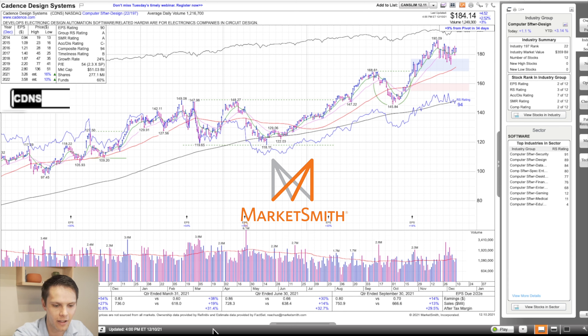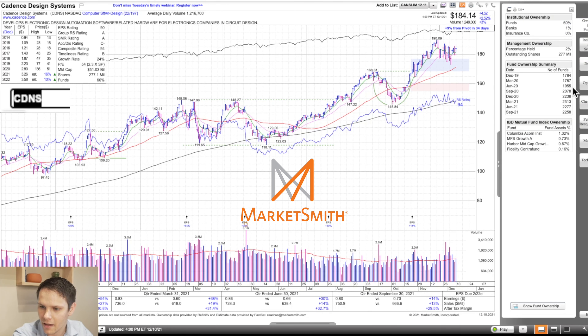Taking a look at earnings: up 54, 38, 30, and 14 — improving earnings but at a decelerating pace, which is kind of a yellow flag. Sales up 27, 19, 14, and 13 — same story with sales. After-tax profit margin: 31, 31, 32, and 30. Fund ownership is actually decreasing from June to September, from 22.77 to 22.58, but otherwise kind of steady around September's numbers.